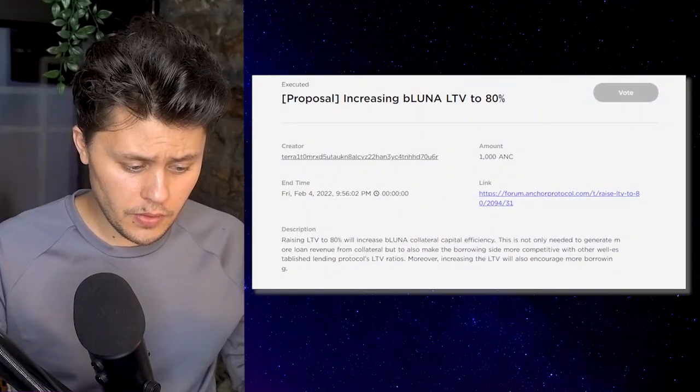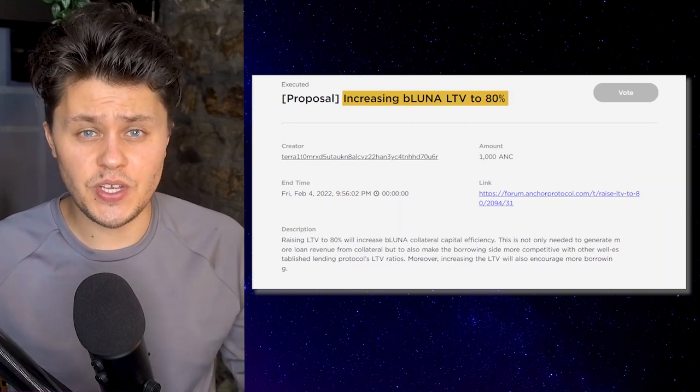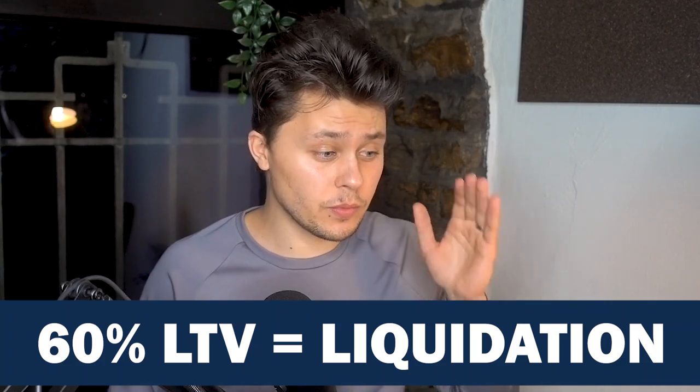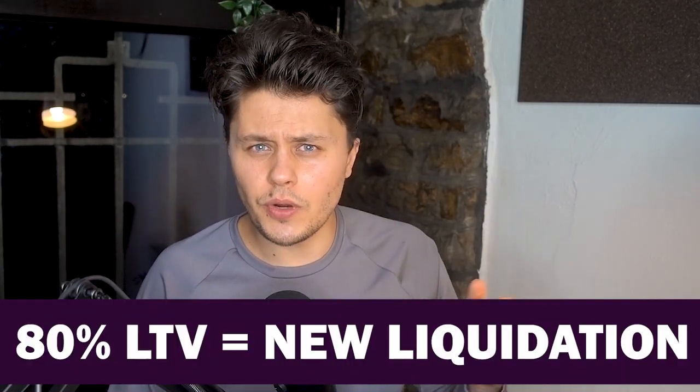This change first began with a governance proposal that went in about a week ago. In this proposal they discussed raising the LTV to 80% loan to value. As a reminder, the LTV before today was at 60%. So they're raising the liquidation ratio from 60% to 80%. In doing so, they didn't just raise the level at which you'd get liquidated — they also allowed you to borrow that much more.